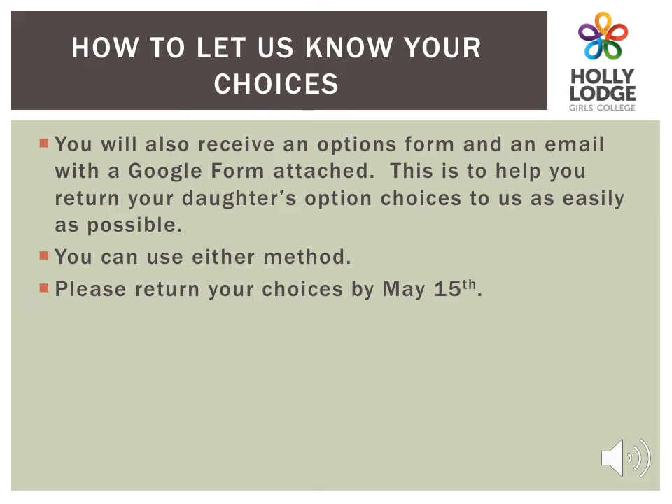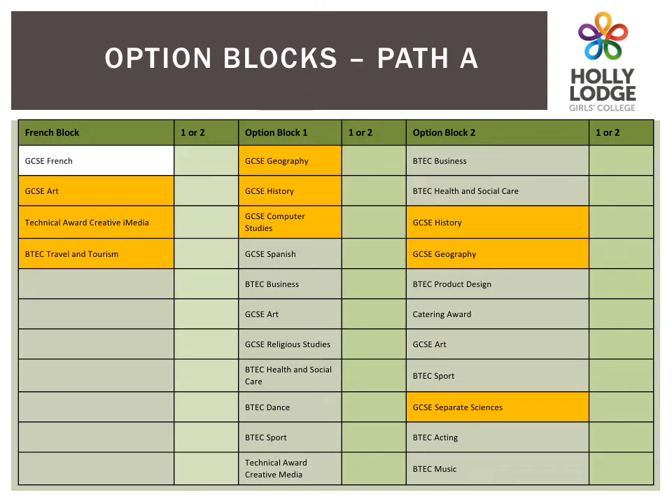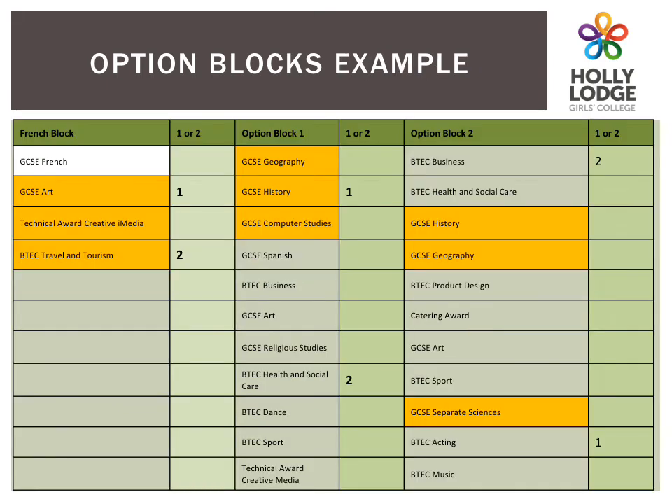We need to have your choices by May 15th. You can post them to school, scan them, email them to the teachers whose email is in the booklet, or complete the Google form that we will send you electronically. These are our different option forms, depending on whether your daughter will need to study French. The Option 1 and Option 2 blocks are the same for everybody. Please ensure that you take notice of the additional guidance from your daughter's form tutor about any subject shaded orange. You will need to choose two options in each block. The subject that your daughter would most like to do should be marked with a 1, and she will also need to choose a reserve choice marked with a 2. In this example, the student really wants to do Art in the French block, History in block 1 and Acting in block 2, and so has marked all of these with a 1. However, if there is a problem with any of these or they are oversubscribed, she will be happy to study iMedia in the French block, Health and Social Care in block 1 and Business in block 2, and so has marked them with a 2.